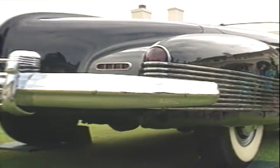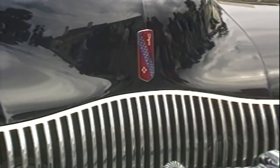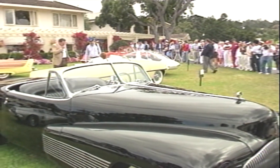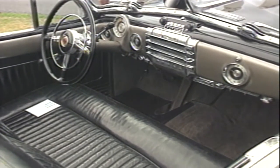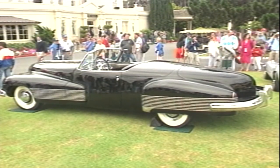Built by General Motors in 1938, it was the first car to have an electric convertible top, the first concept car to have hidden headlights, and fenders that extended into the doors. Most experts agree this was the first American dream car ever built.